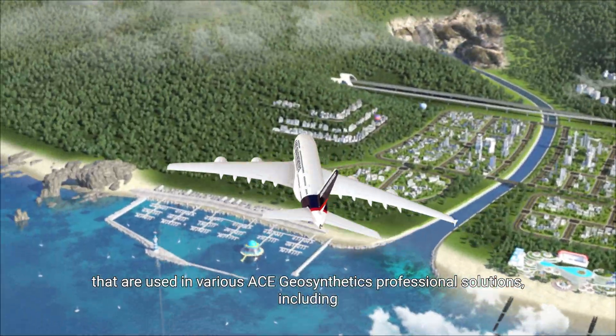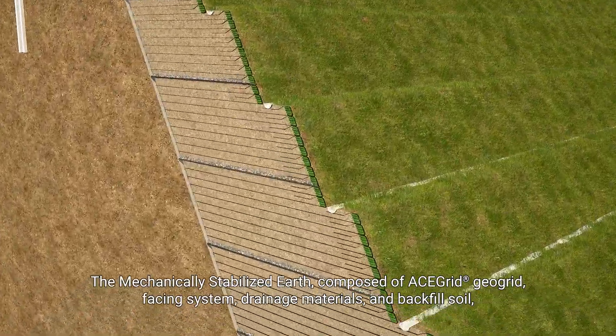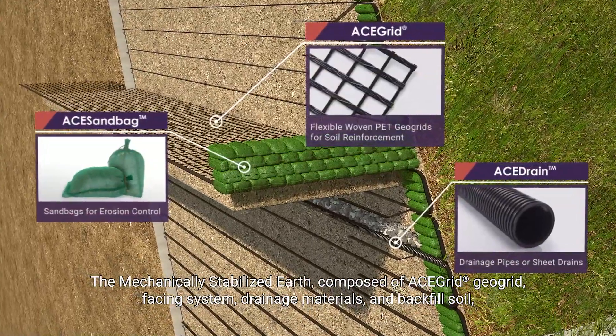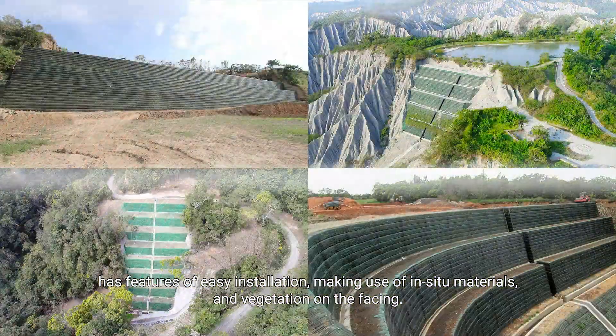These materials are used in various ACE Geosynthetics professional solutions, including Slope Stabilization. The mechanically stabilized earth, composed of ACE grid geo-grid, facing system, drainage materials, and backfill soil, has features of easy installation, making use of in-situ materials and vegetation on the facing.